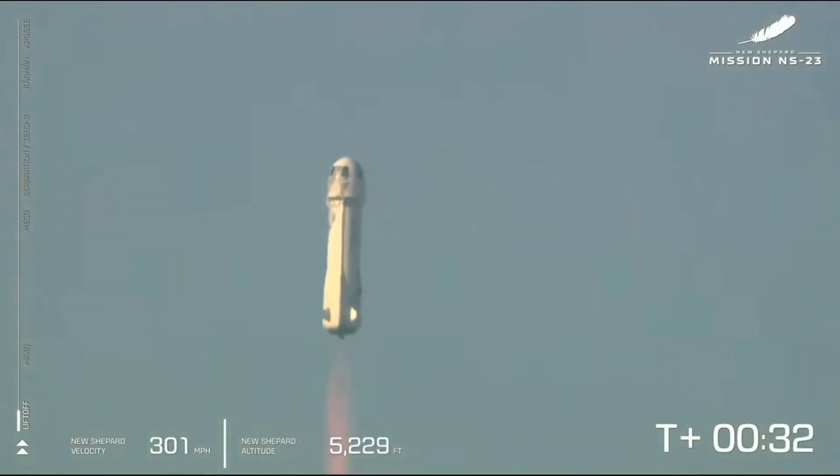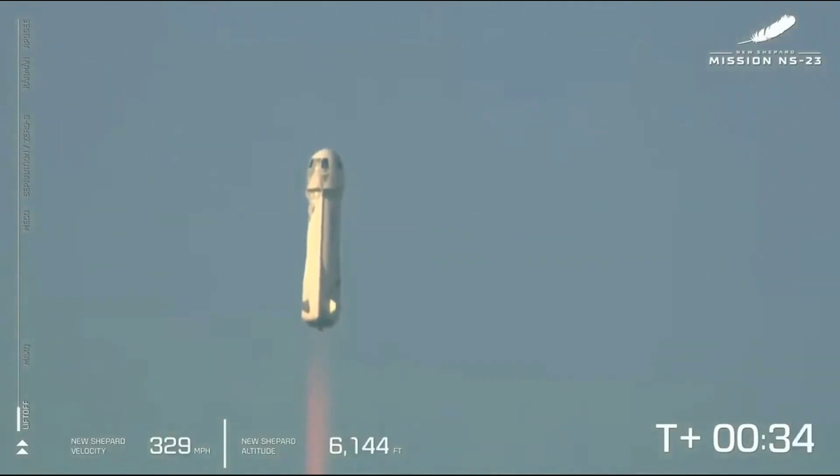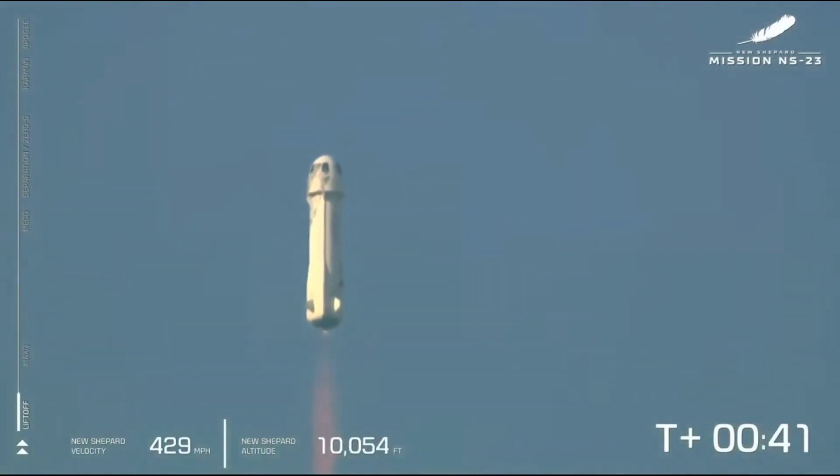The bar on the left shows the vehicle's ascent. Now we actually started at around 3,700 feet MSL — that's how far above mean sea level we are out here at Launch Site 1.